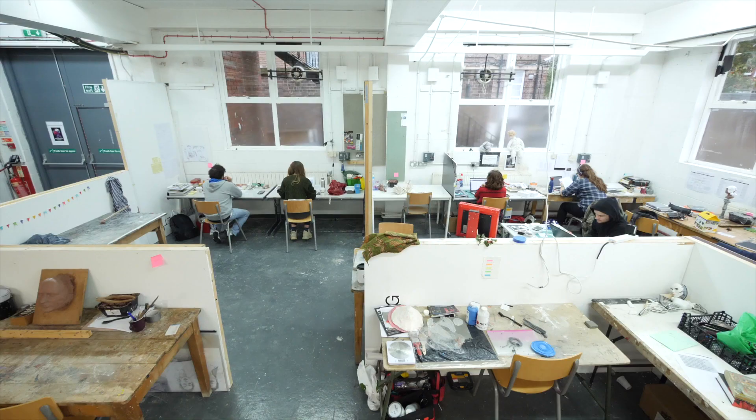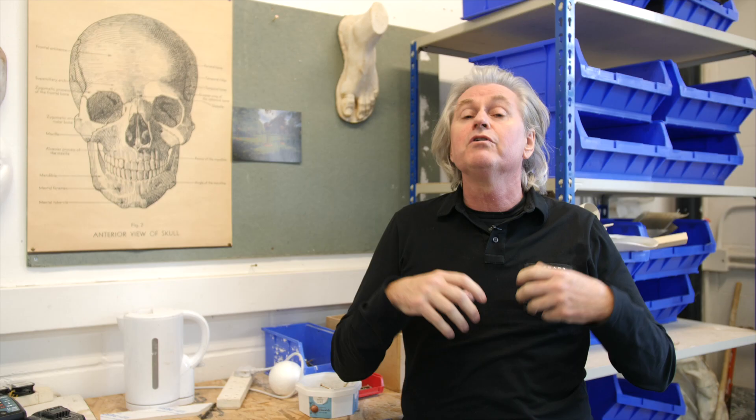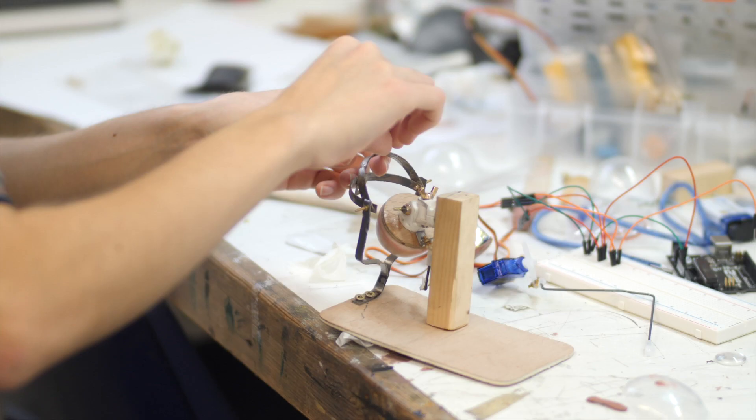Students get a complete education starting with a traditional portrait head from life, moving on to mould making, collaborative projects, digital ZBrush work, 3D scanning, 3D printing, and then in the final year they work on their own individual projects.